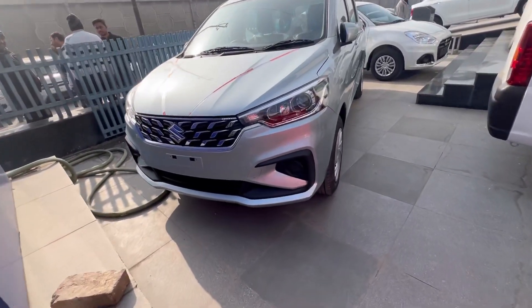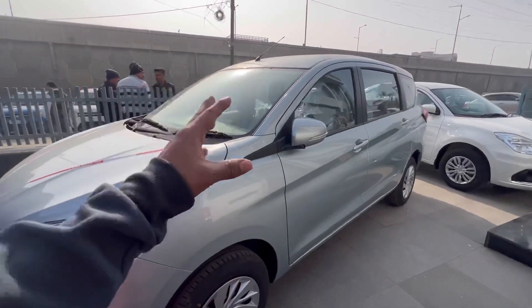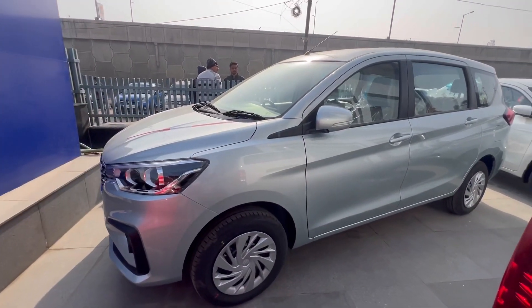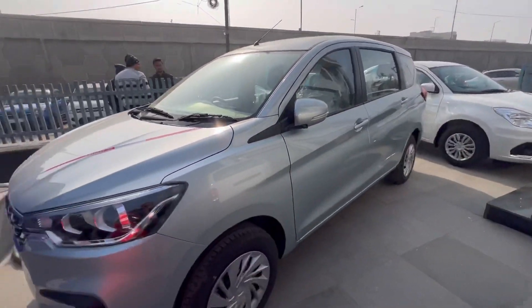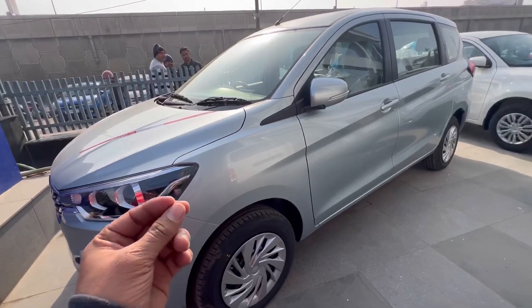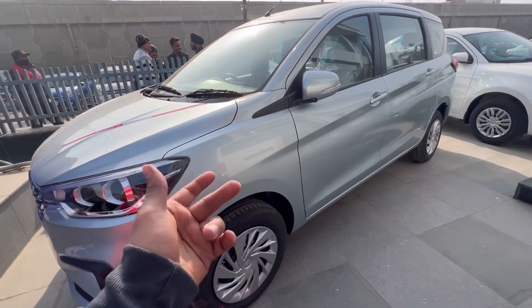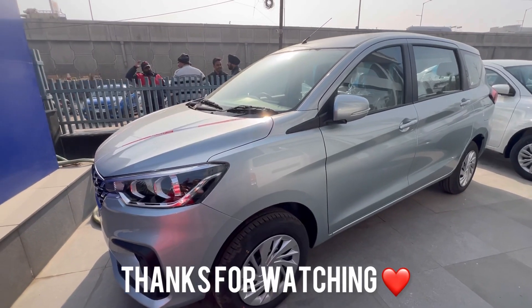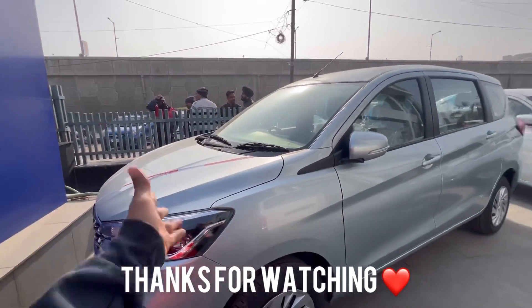अब price की बात करते हैं — price थोड़ा बताते हैं। अगर इस हफ्ते डिलीवरी है तो आसानी से ले सकते हैं। यह एक अच्छी गाड़ी है। वीडियो यहीं खत्म होती है — मिलते हैं अगले वीडियो में।